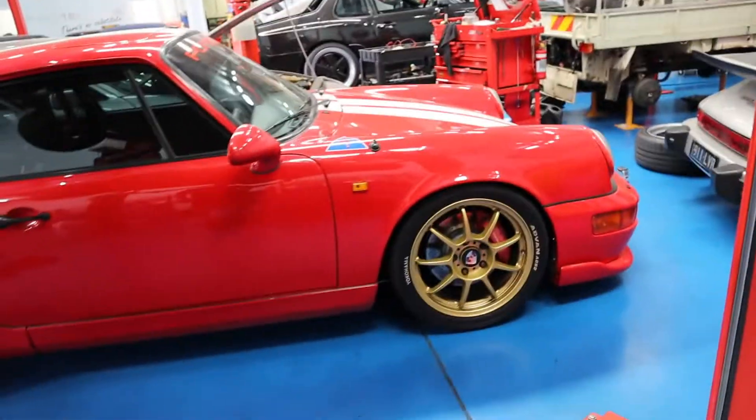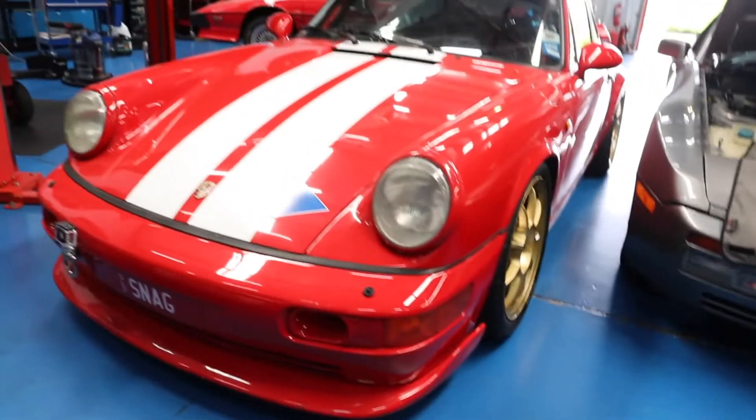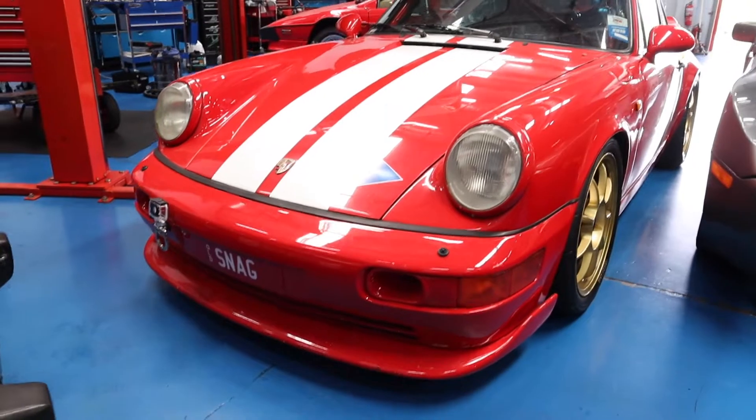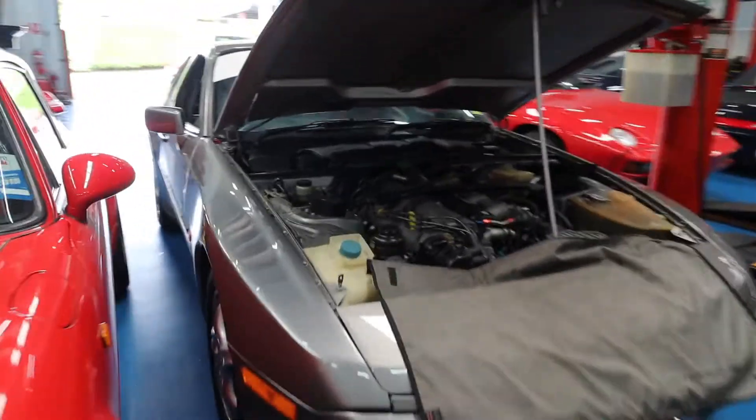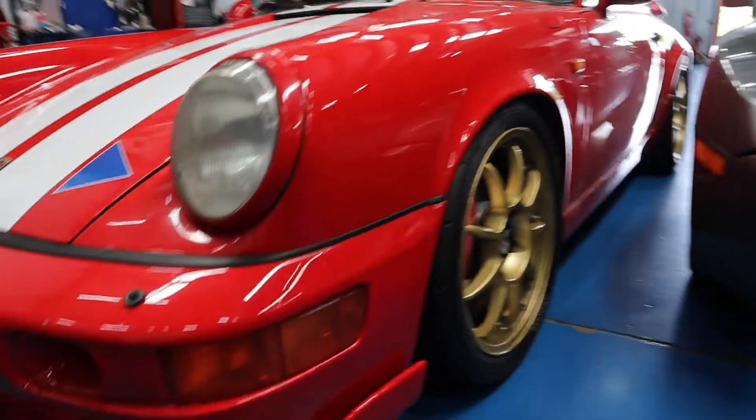This Porsche right here, this 964, is the first Porsche I've been in that had PS4S tires on it, and let me tell you — those tires stick like glue. That tire right there made me realize that tires actually do work. So clean for a track car. This here is Russ Kempbridge — he's going to Bathurst with this thing. Lots of Porsches, and this one's beautiful.